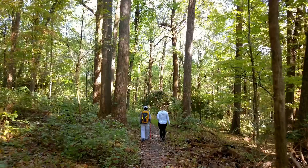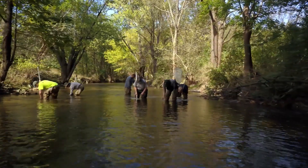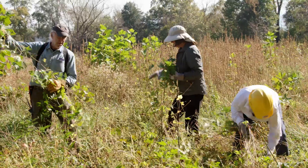This national park is an oasis. Its waters, meadows, and forests are preserved through the thoughtful actions of staff, volunteers, and visitors.